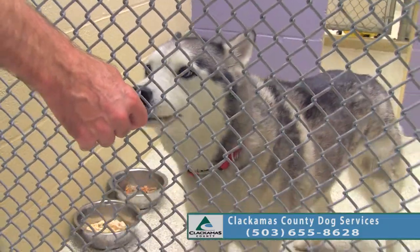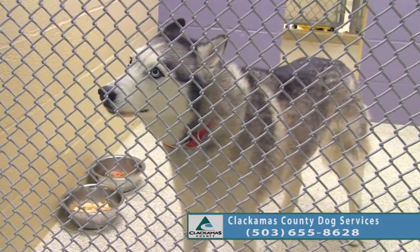Obviously no apartment living — that would wake up the neighbors.